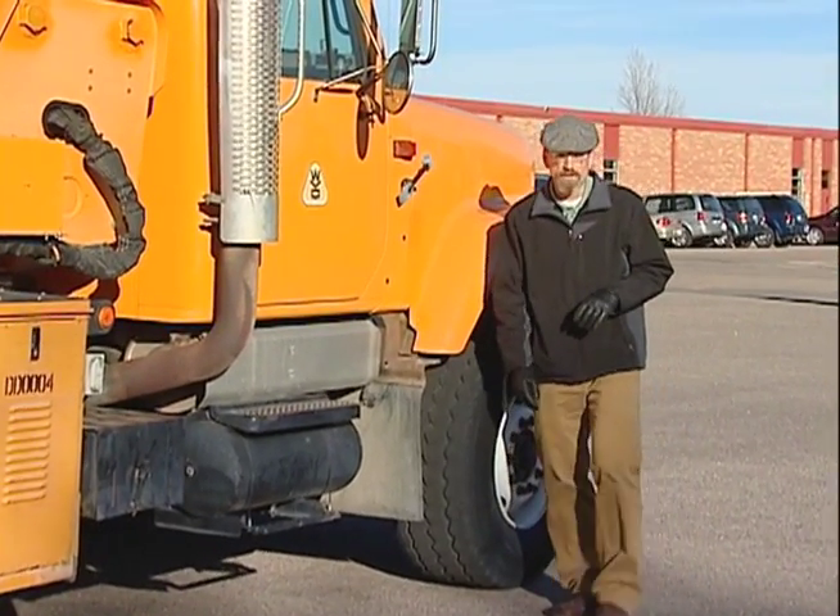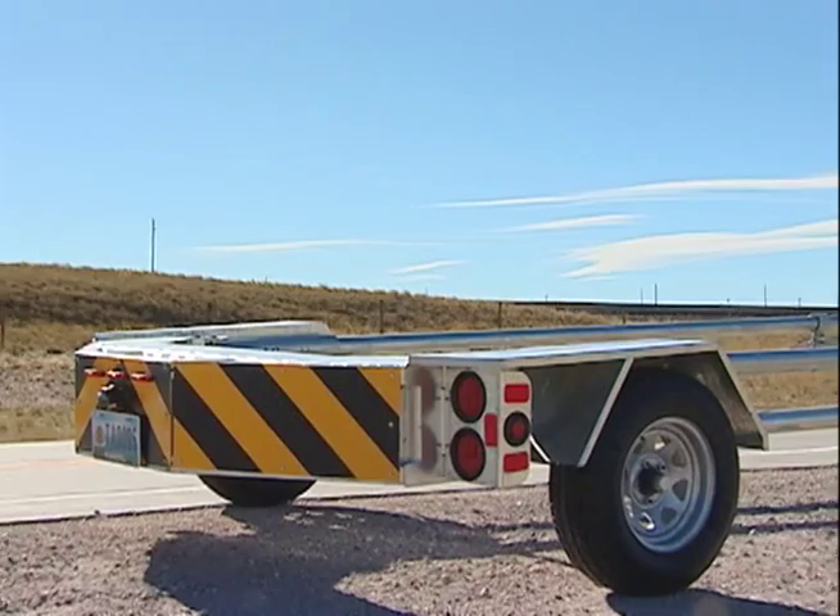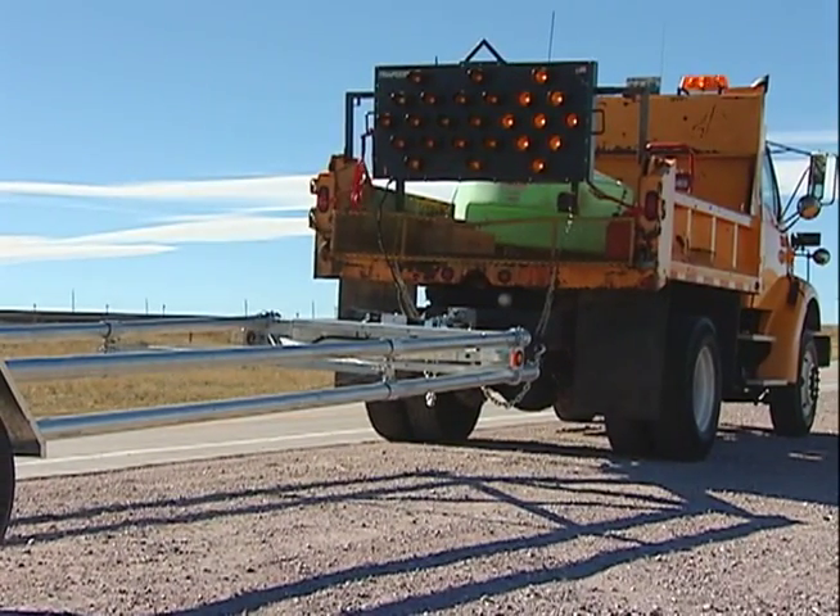Trailer-mounted crash attenuators are now required on WYDOT and contractor vehicles in work zones on busy Wyoming highways. An attenuator can be thought of as a crash cushion — it reduces the severity of an errant vehicle hitting the rear end or the bumper of a parked construction vehicle.